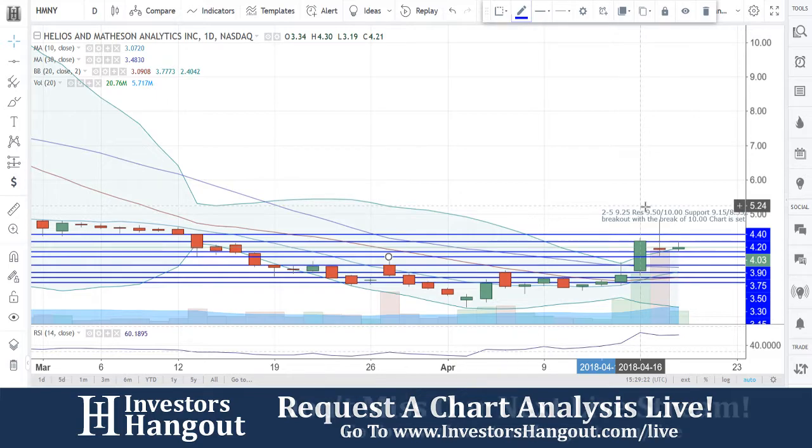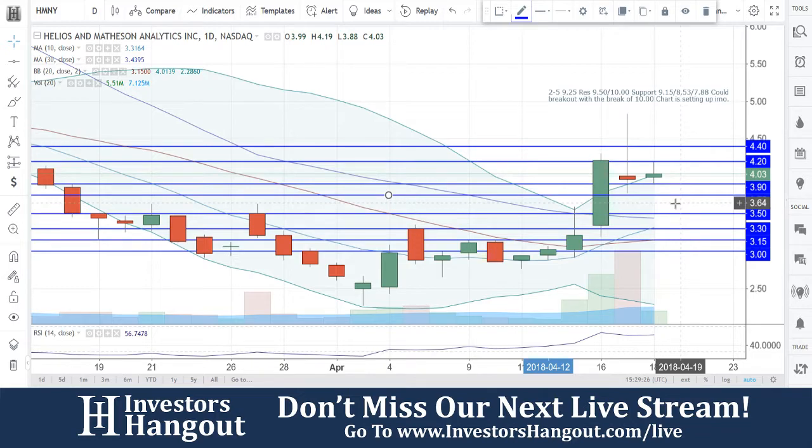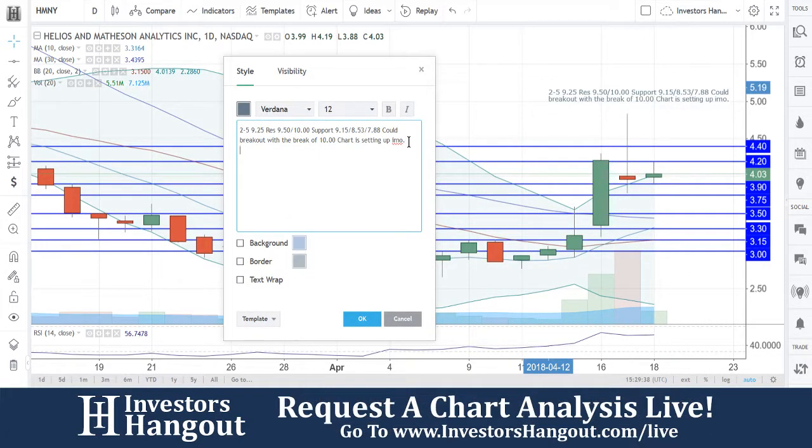April 16th gets pulled down a little bit right now at that $4.20 resistance level. Support level at $3.90. Watch for that bounce, possibly off that $3.75. But right now, if that $3.75 doesn't hold, $3.50 would follow. It could trade sideways here for another day or so, unless that buying pressure continues to pick back up.